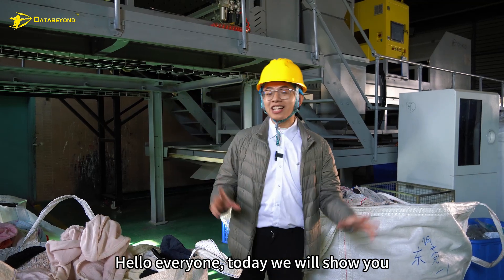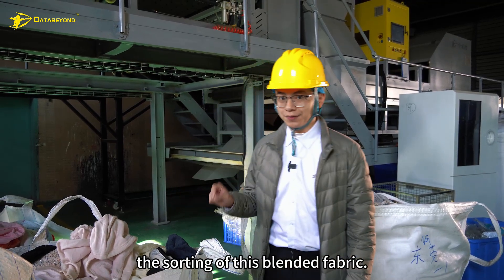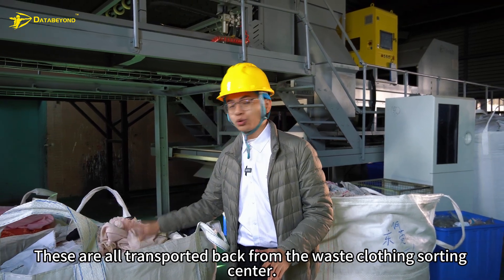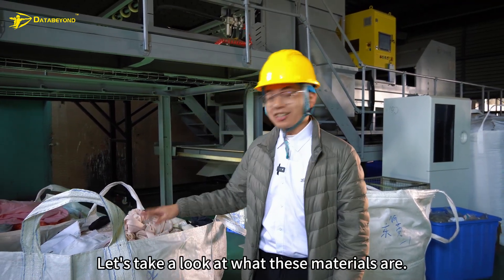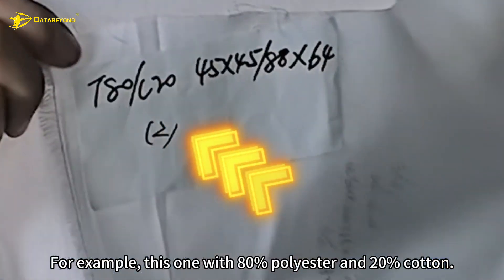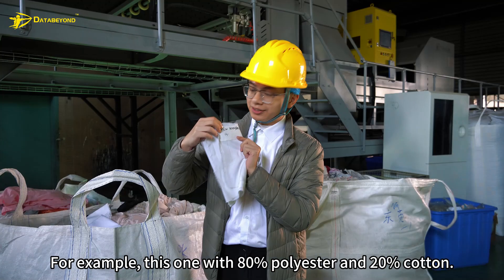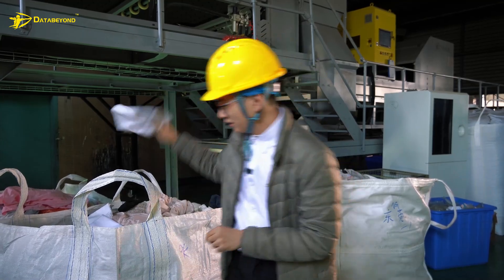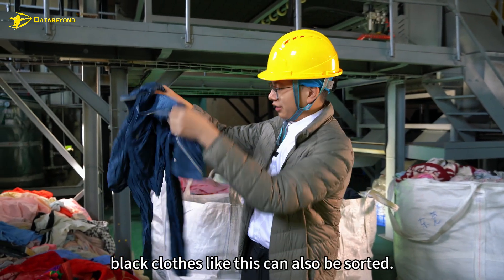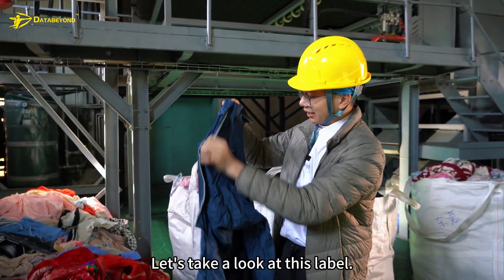Hello everyone, today we will show you the sorting of blended fabric. These are all transported back from the waste clothing sorting center which need to be tested. Let's take a look at what these materials are — for example, this one with 80% polyester and 20% cotton.